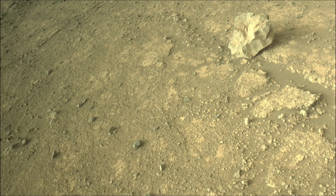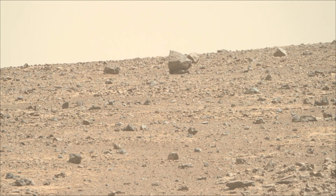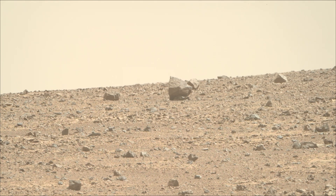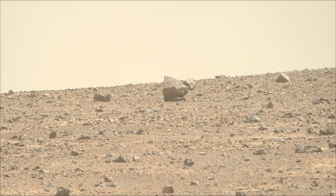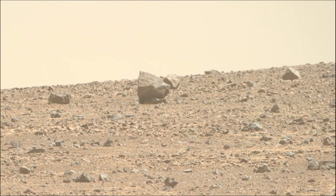The rover also carries the Ingenuity helicopter, which has successfully flown on another planet. A key objective for the Perseverance mission on Mars is astrobiology, including the search for signs of ancient microbial life.